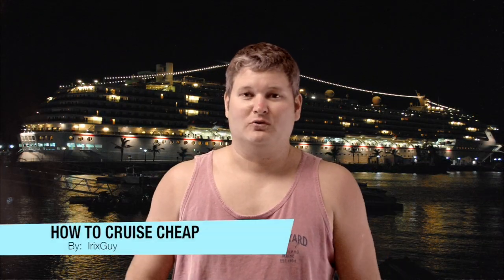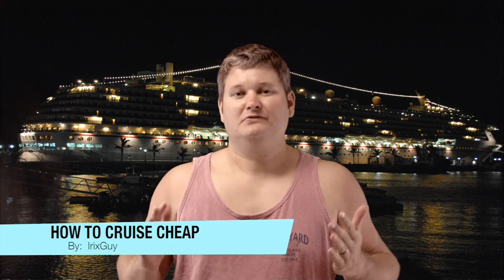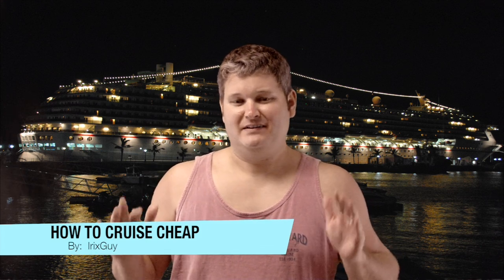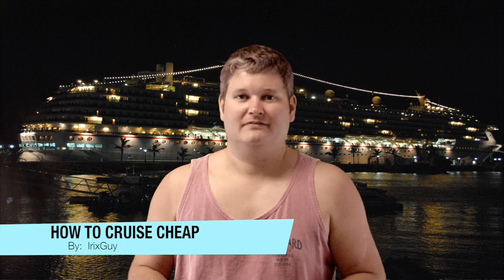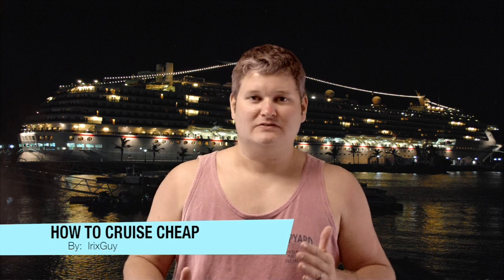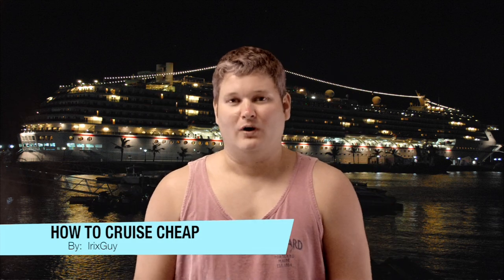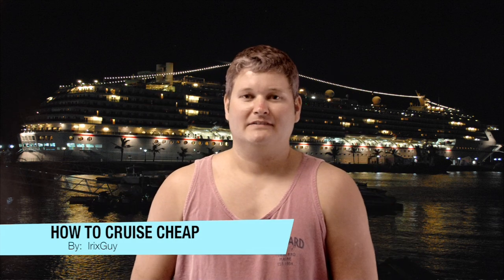Hey everyone, Irick Sky here. Just wanted to talk about how to cruise cheap. A cruise can be a very expensive vacation, but if you know how to book it and you know how to anticipate all of those hidden charges, it's quite easy to have a very nice and very efficient vacation.